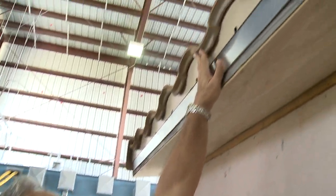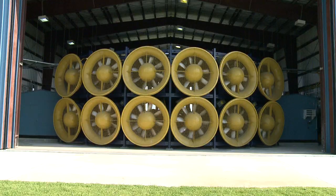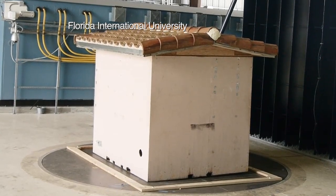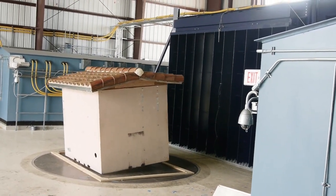It's solid as a rock, the way it's installed. That foam really works with this good tile. Right now we're testing 122 miles per hour. The tiles and foam pass with flying colors. The building itself, not so much.